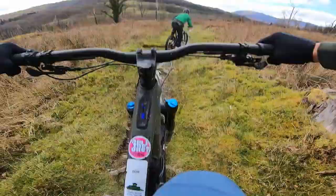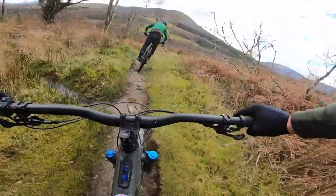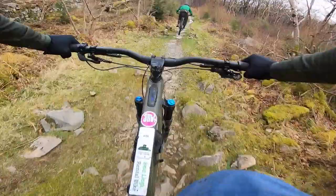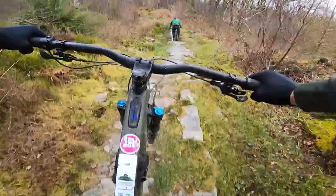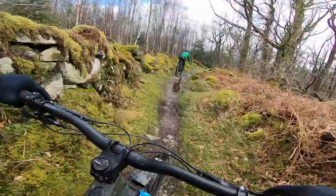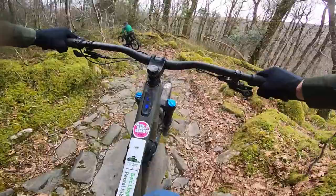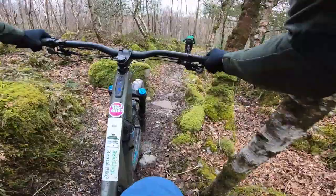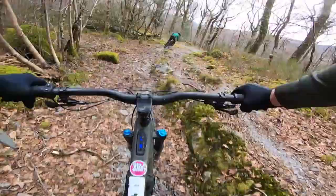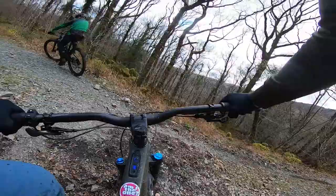Another thing worth mentioning about this Creo motor is the drag when you get over the 25km/h limit - it's pretty much minimal, I think it's one and a half watts. That's less than what a clutch derailleur adds to the transmission. So it really doesn't matter if you do run out of battery. I've ridden this bike around Leeds Bike Park for two hours with the motor off just to see what it was like - and to be fair, still dropping people on the climbs, and it handled great.